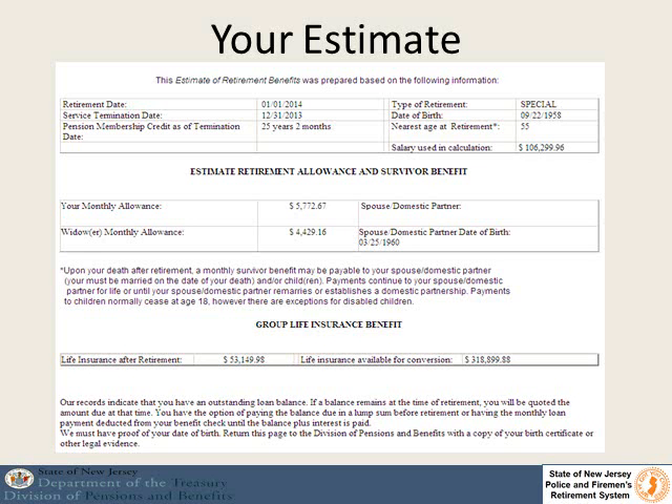Here is what the estimate is going to look like. It is going to show you the retirement date you chose, the termination date that you chose, and your pension membership credit as of that termination date. This is the important thing on here — if you don't think that is accurate, please contact our office.